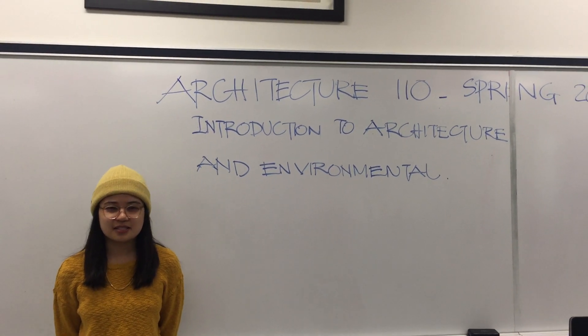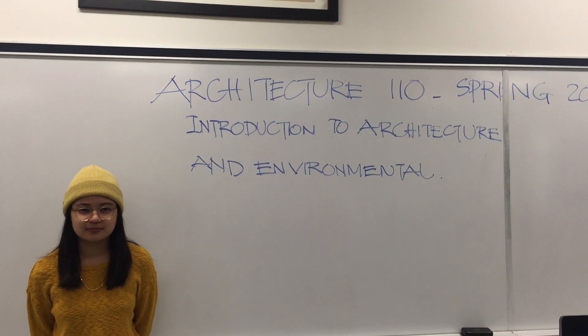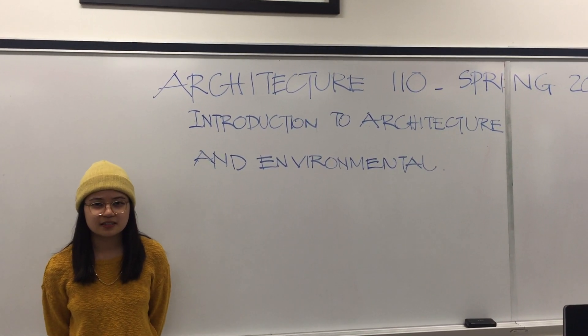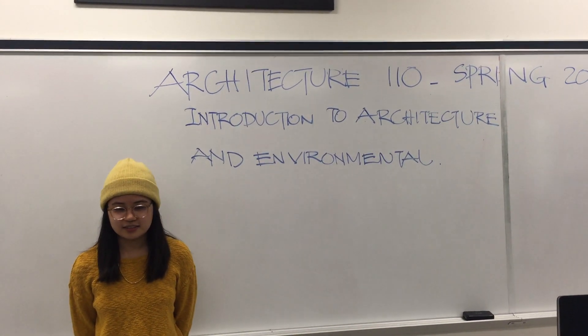Hi, what's your name? Hi, my name is Leanne Narciso. And how long have you studied in Cerritos? I am on my second semester. And your major? Still undecided.